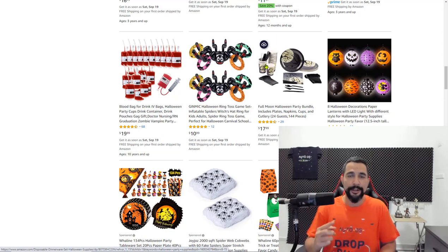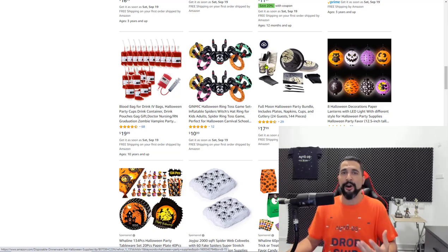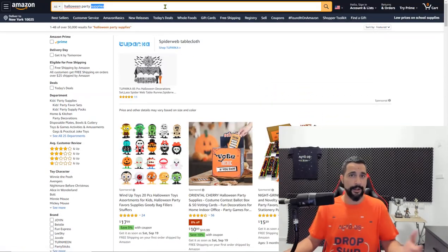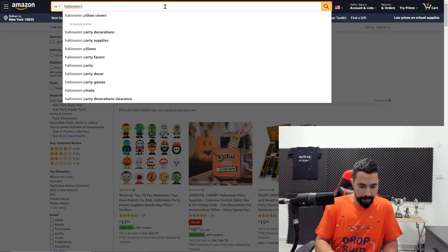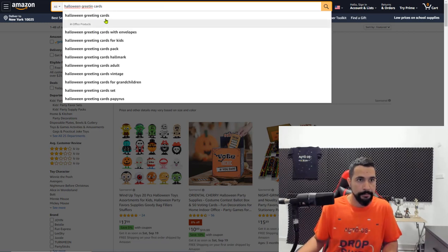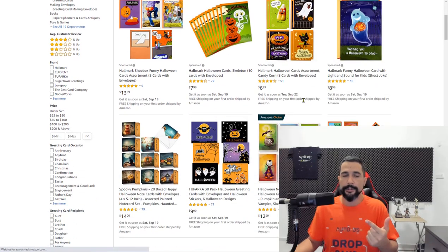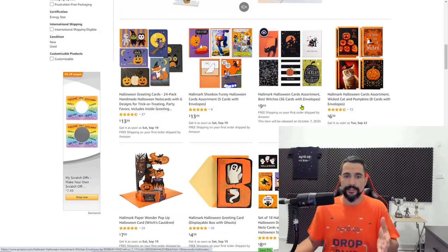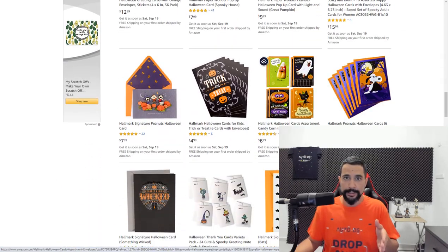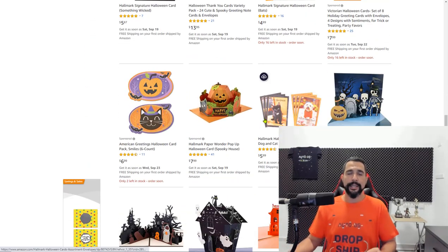The seventh product I recommend is Halloween greeting cards. Americans love sending greeting cards to their loved ones on Halloween — wishing them a happy Halloween and happy holidays as the holiday season comes up. You'll see a whole bunch of them available. Concentrate on new releases and best sellers, and upload a whole bunch because this is what people are searching for right now.